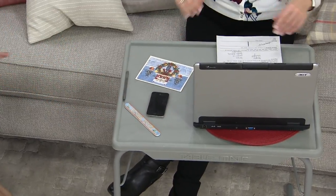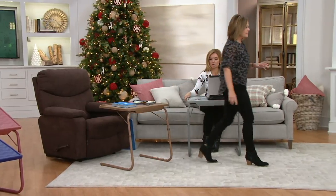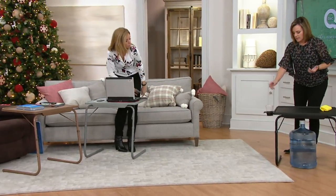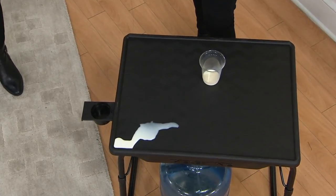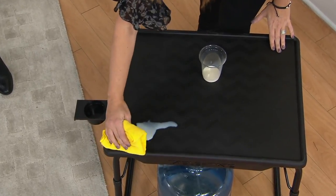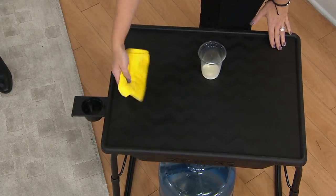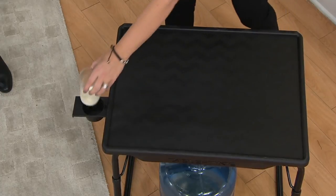My daughter is an artist, so she puts her crayons in the cup holder. If you're a mom or grandmom, you want a station for your kids or grandkids. What I love is it has a lip around it so I don't fret over spills or anything getting on this table, because it just wipes clean with a little soap and water and a microfiber cloth. And of course you have your little cup holder.